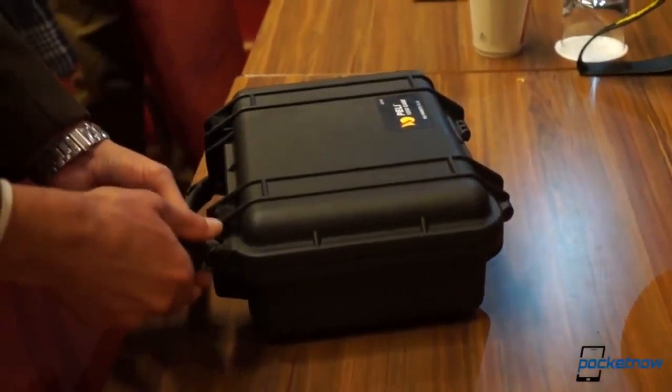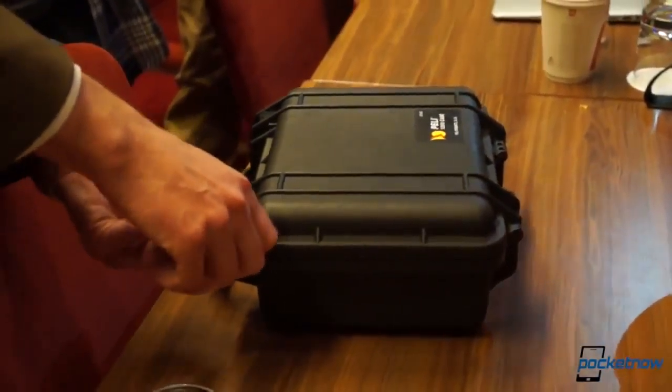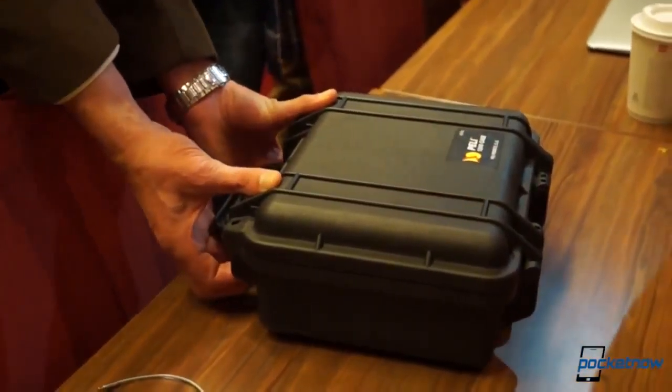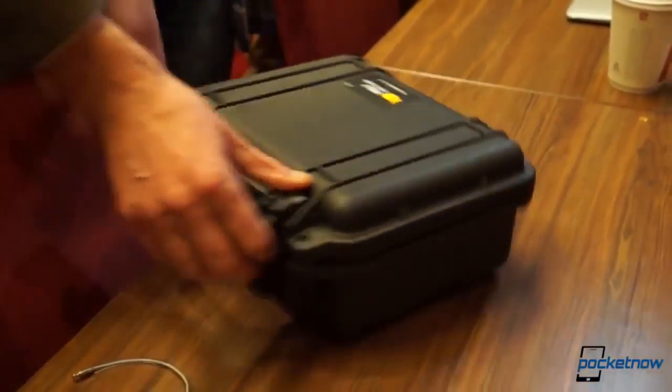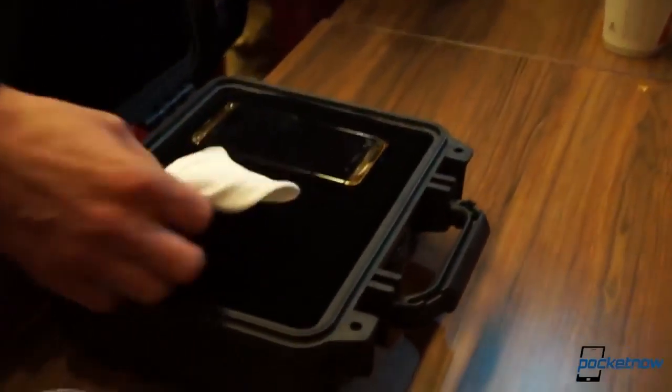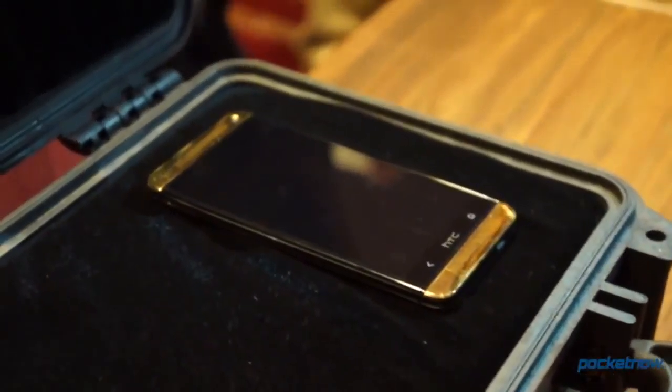The Gold HTC One we've just been given a glimpse at here at the HTC Frequencies event came in a Pelican case with twin locks, and if that weren't enough, it was also guarded by a pretty burly dude. So it probably comes as no surprise that these devices won't see wide availability, and yes, they're made with real gold.